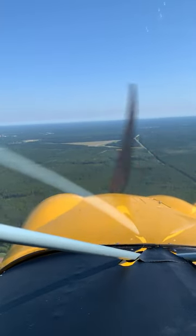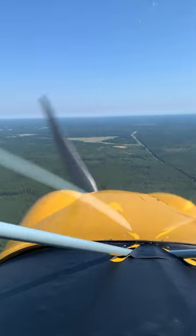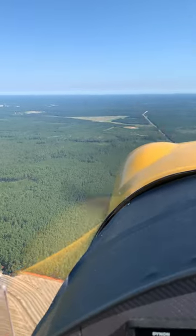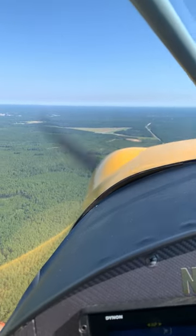There's Bruton right there. Going doing some touch and goes, this is my home airport. Autopilot, disconnect.